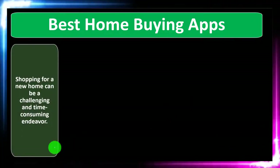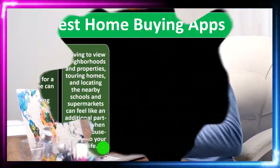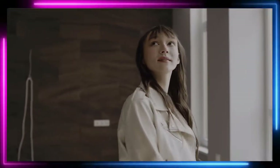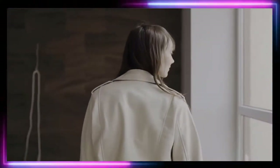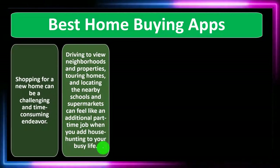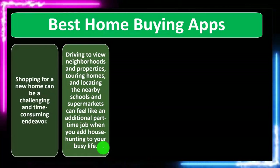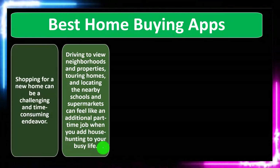Shopping for a new home can be a challenging and time-consuming endeavor. Driving to new neighborhoods and properties, touring homes, and locating nearby schools and supermarkets can feel like an additional part-time job when you add house hunting to your busy life. It used to be that all initial research had to be done pretty much on foot — going to the home, checking out what it looks like, getting a feel for the neighborhood, the schools, and the supermarkets. Now a lot of that general map information can naturally be found online.